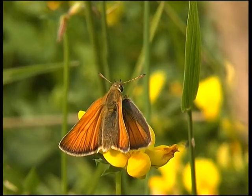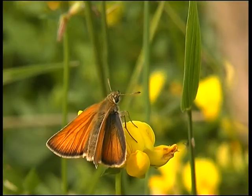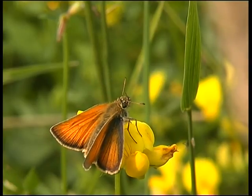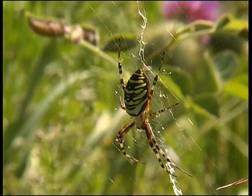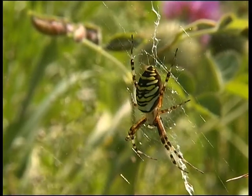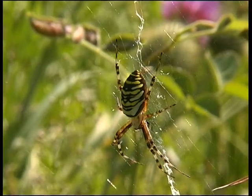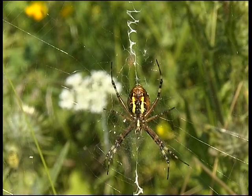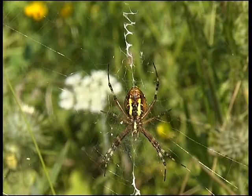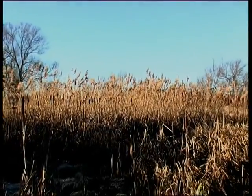Auch der Dickkopffalter mit seinem auffallend großen Kopf und den keulenartigen Fühlern zählt zu den tagaktiven Schmetterlingen. Die Wespenspinne baut dicht über dem Boden ein Radnetz, das mit einem weißen vertikalen Zickzackband ausgestattet ist. Sie sitzt stets mit dem Kopf nach unten gerichtet im Netzzentrum und lauert auf Beute.